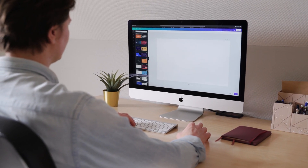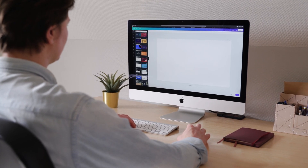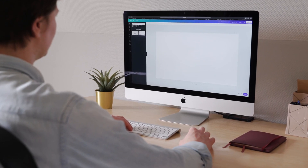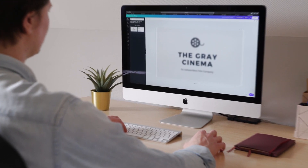Now with that tantalizing teaser, let's dig into the S24 Ultra's new features, specs, design, performance, camera, battery life, and more to see if it can live up to the hype.